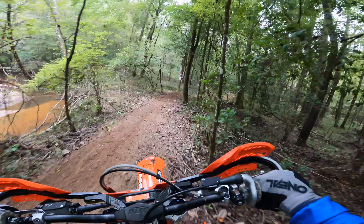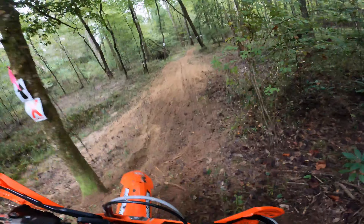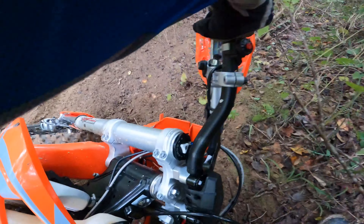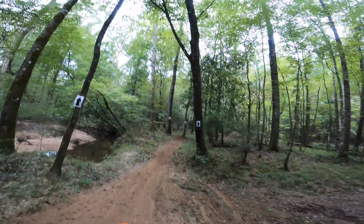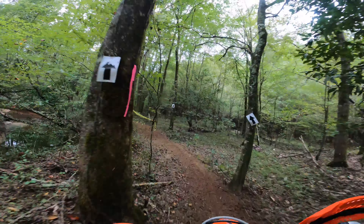Remember those slick roots I was telling you about? Found one. I'm trying to get better at picking up the bike and getting moving again in these situations. I felt pretty good with that effort — I only lost about five or six seconds before I was moving again.